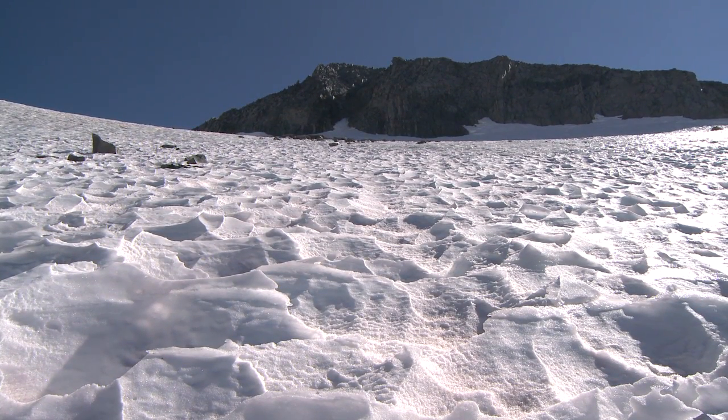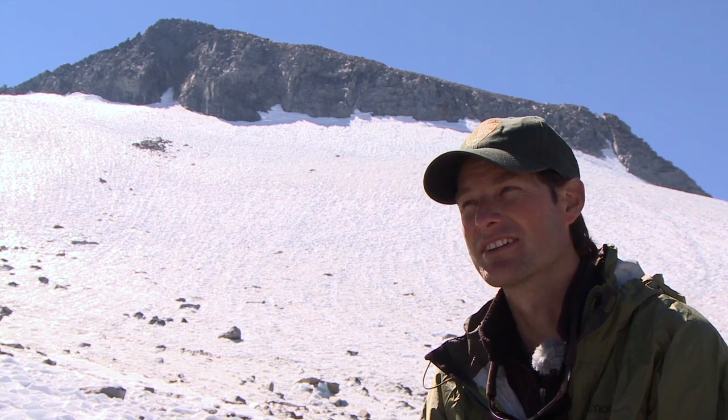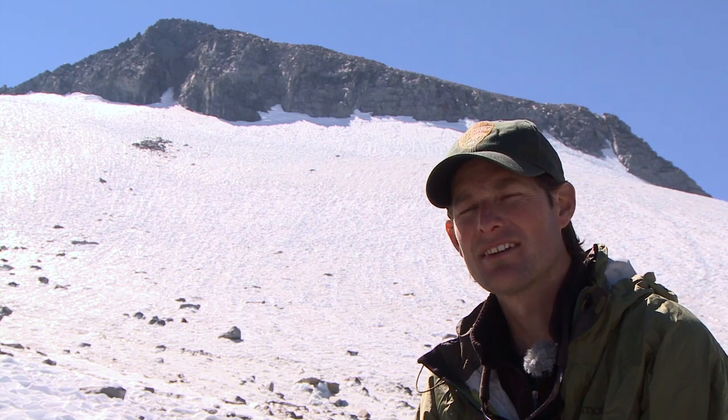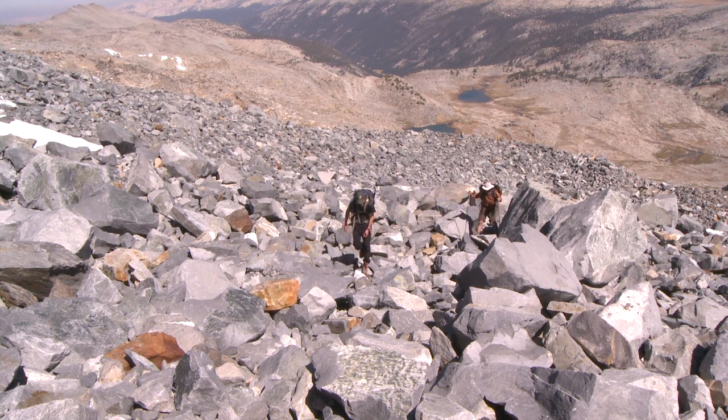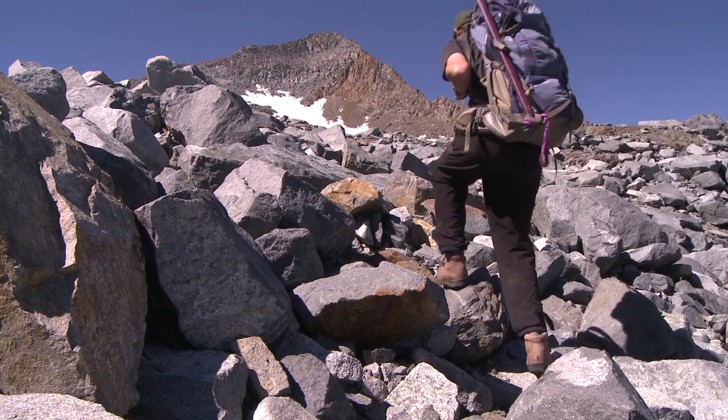There are some elements of danger here. This is a really dynamic place — the ice is moving, the rocks are moving. And to explore it, you have to be careful. The moraines are fairly unstable, so there are a lot of loose rocks. You can tip a rock over onto yourself if you're not careful.